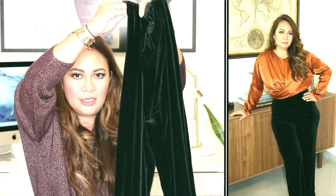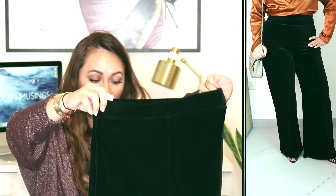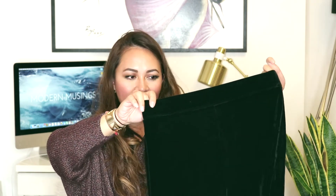The next pair of trousers is from Mango — black velvet trousers that I thought would look great with that satin top I showed you earlier. Velvet is very much on trend and I'm drawn to the way the fabric hangs because it looks really nice when you wear it. This is a high-waisted pair and it has an elastic band, so it's quite forgiving and easy to put on and take off.